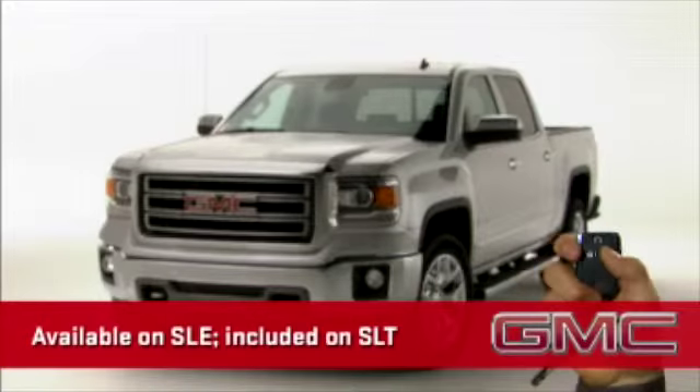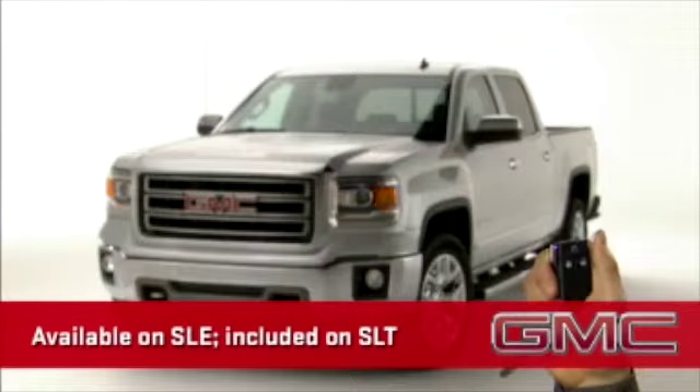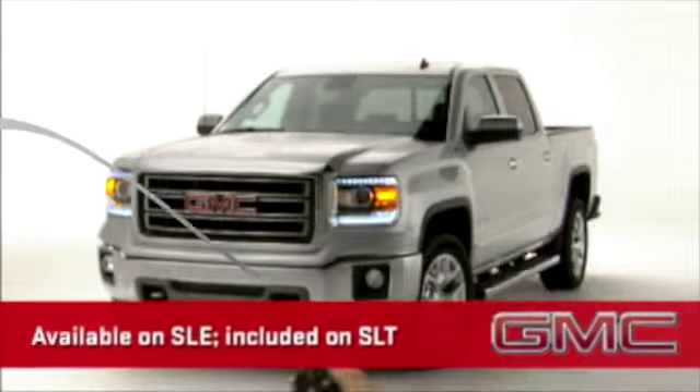Available on SLE and included on SLT is the remote vehicle starter system, which also activates the truck's HVAC system.